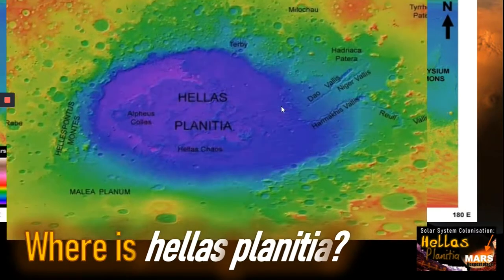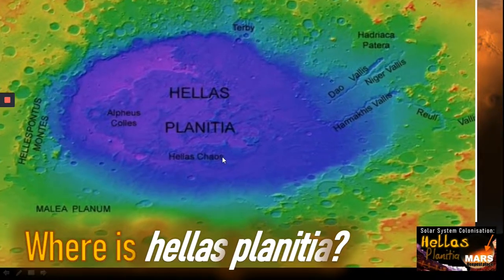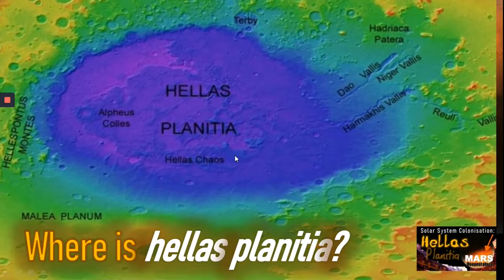Here it is in slightly greater detail. We can see it's got lots of interesting features — Hellas Chaos, some of the valles, as we can see here. And of course the Hellas name itself comes from Greece. Those of you that are good at languages will know that Hellas is the name for Greece in Greek.